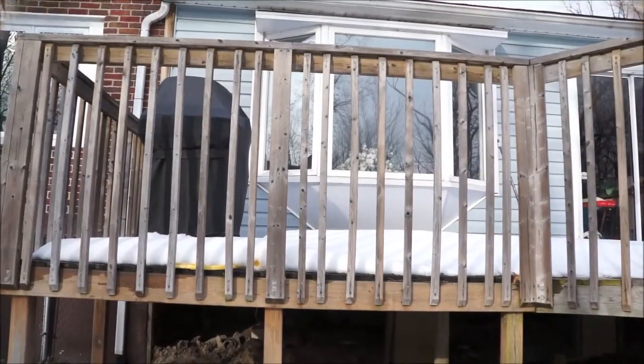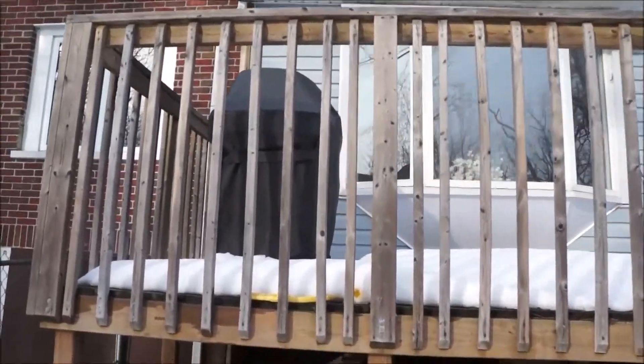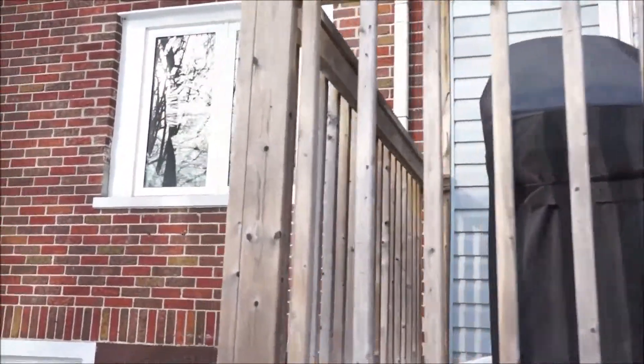To understand what's going on, let's take a look outside. Here, we are looking at the deck. The blue siding is the addition, the red brick is the old part of the house.